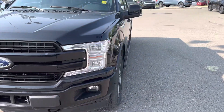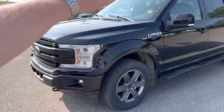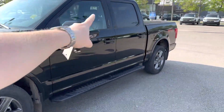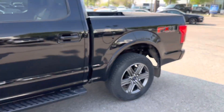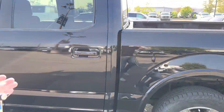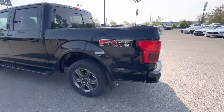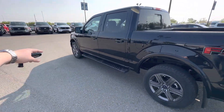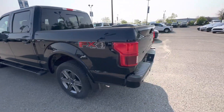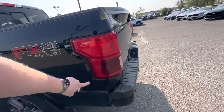First things first, built out in beautiful agate black. It is the sport package, so you have your painted-to-match front bumper, skull caps on the mirrors, door handles, and rear bumper as well. Crew cab with the 5.5-foot bed, which is your most common configuration — will give you the most rear space for your rear occupants. FX4 off-road package, so that's going to give you your upgraded front strut and skid plates on everything kind of vital underneath. Really cool — they brought this out with this series truck.